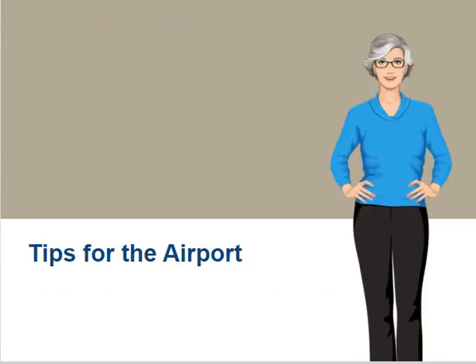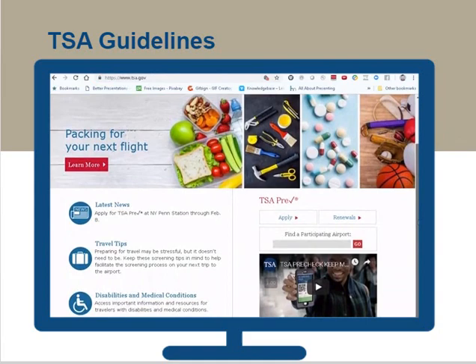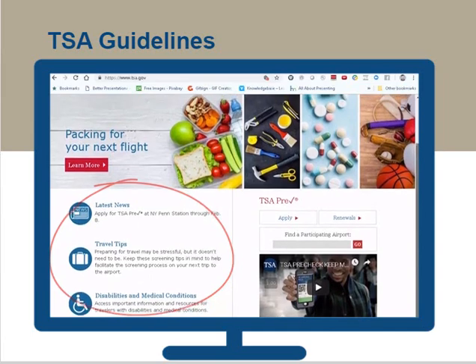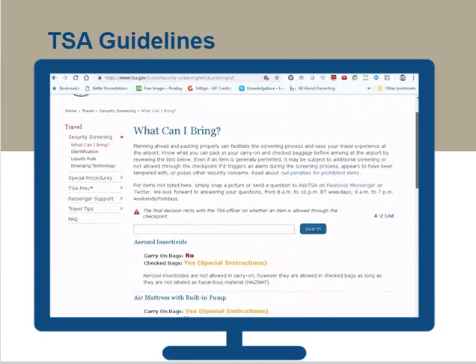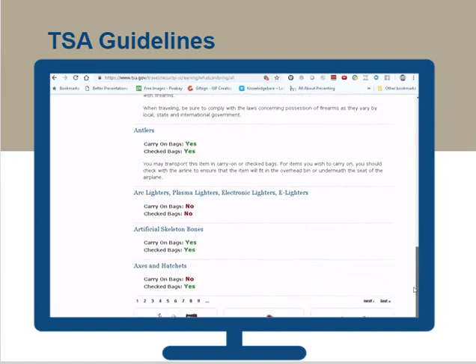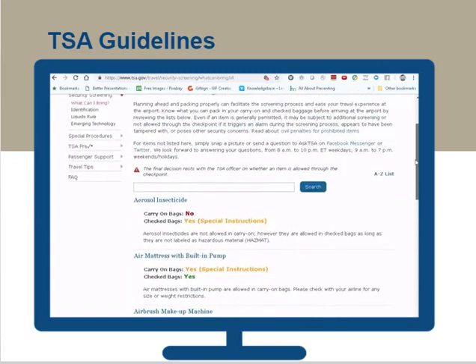Finally, let's cover some things that will help you at the airport. Before you head to the airport, it is a good idea to visit the website of the Transportation Security Administration, or TSA. It provides the latest regulations and hints for air travel, including luggage and carry-on sizes, weights and limits, prohibited items, tips for getting through security, and guidance for carry-on liquids.